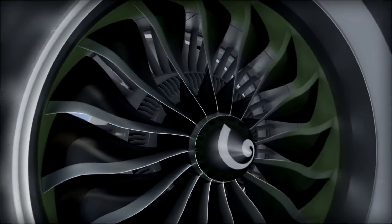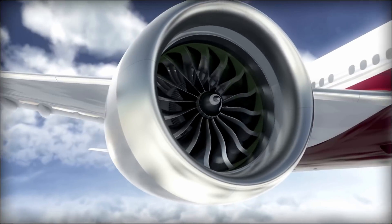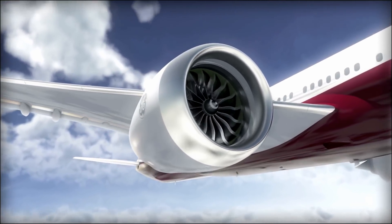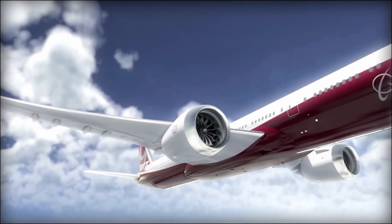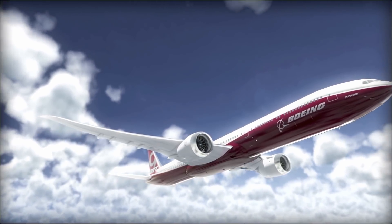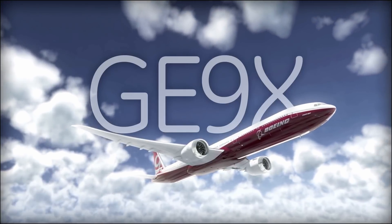It's this level of imagination and engineering that's helping us build the world's next great engine, to power the world's next great airplane, the Boeing 777X. The GE9X isn't a culmination of invention — it's a starting point of where we're going next.